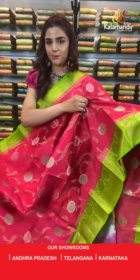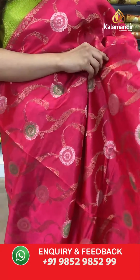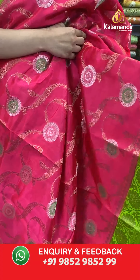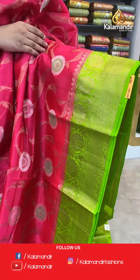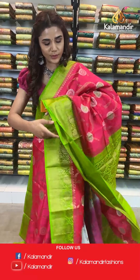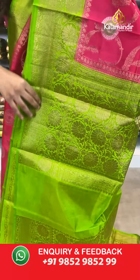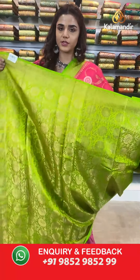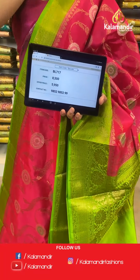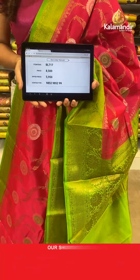On to the next saree — another pattern in beautiful green and deep pink. Have a look at this beautiful floral body. With this we have a contrast border in green and gold, and complementing this we have a zari woven contrast pallu. With this comes a contrast border blouse. The item code for this saree is BL717, actual price is 8500, offer price is 5950 rupees.